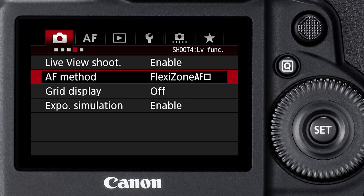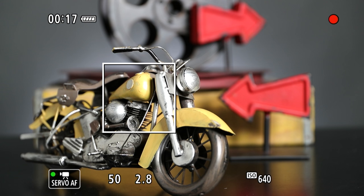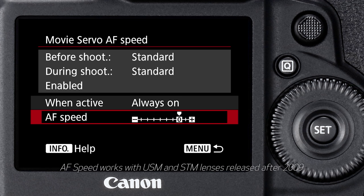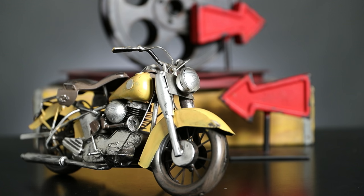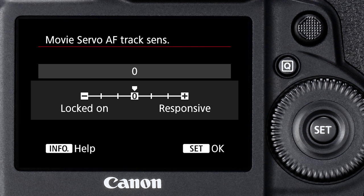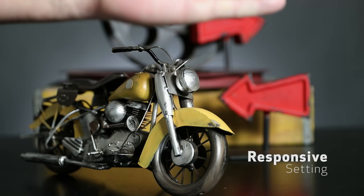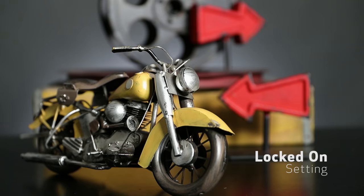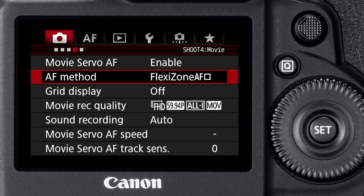There are two AF methods to choose from. The first is flexi-zone AF, which displays a square that you move around about 80% of the image area to switch to or set focus. In flexi-zone AF, you can also adjust the AF sensitivity — do you want the focus shift to be super quick or roll in softly? There are ten settings for that. And there's movie servo AF tracking sensitivity response settings, which aid in determining the speed the camera acquires a new subject or ignores subjects crossing through the frame. There are six settings for that.